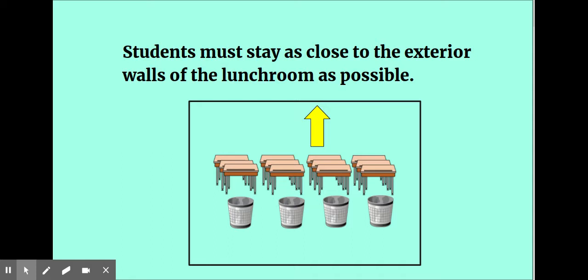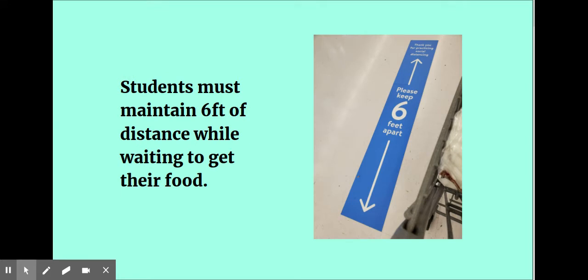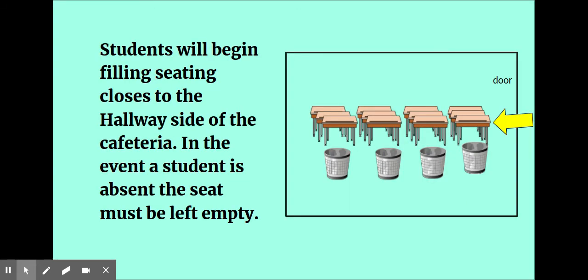Students must stay as close to the exterior walls of the lunchroom as possible. Students must maintain six feet of distance while waiting to get their food. Students will begin filling seating closest to the hallway side of the cafeteria.